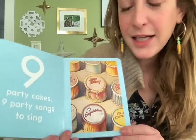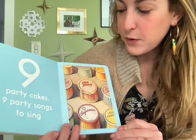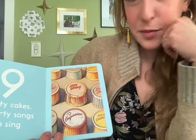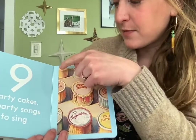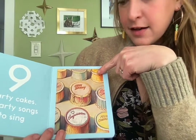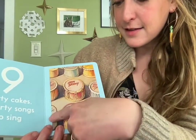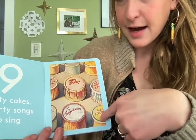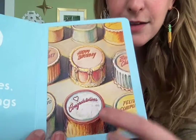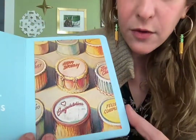Nine party cakes and nine party songs to sing. Ooh, this one's cut, so we see the whole cake here, but the rest of them are hiding parts. One, two, three, four, five, six, seven, eight, nine. Ooh, this one says happy birthday, this one says happy birthday, this one says congratulations. I wonder what the other ones say.